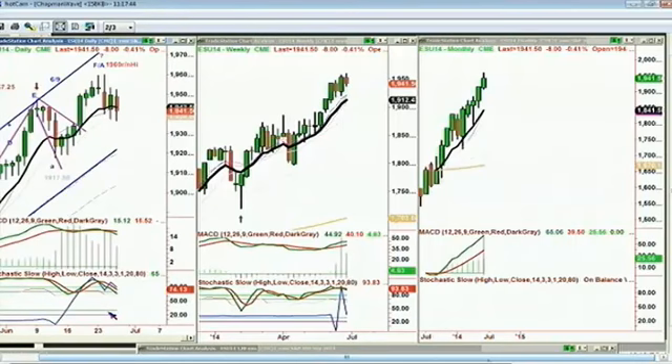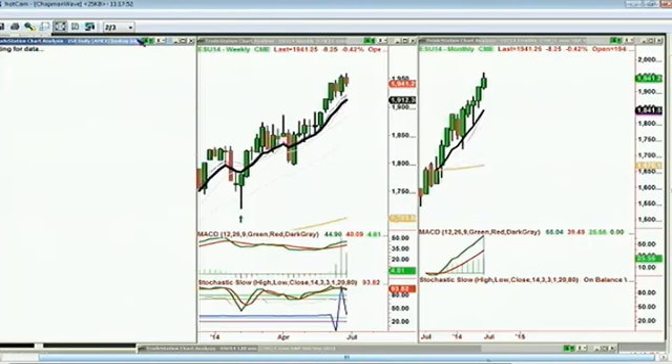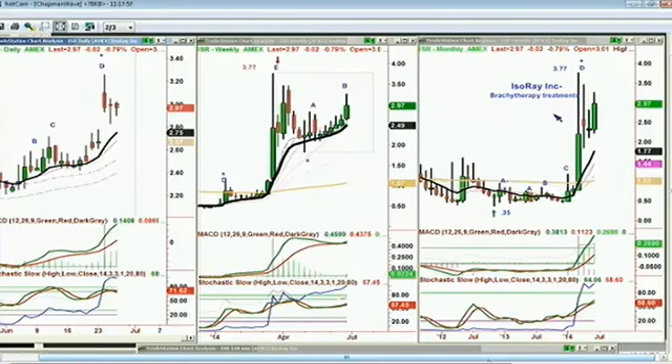There was a question from just before end of day yesterday about ISR, which is Isoray Inc. — Brachytherapy Treatments. It's gone to a peak D in the monthly chart, trading at 2.96 down 3 cents. It made a peak D in the daily and it's got a peak E. This pattern has the potential to work its way back up in the rectangle formation — if this stock can close above 3.10 in the next two or three days, there's a chance it could walk towards the recent high of 3.26. If it takes out yesterday's low of 2.83, be very careful — it's stuck in a trading range.